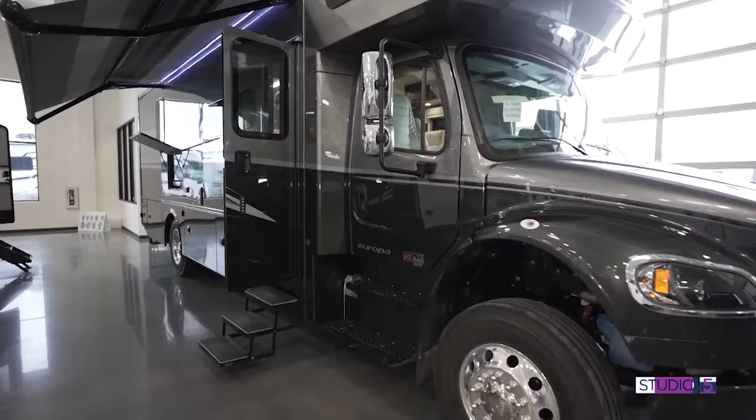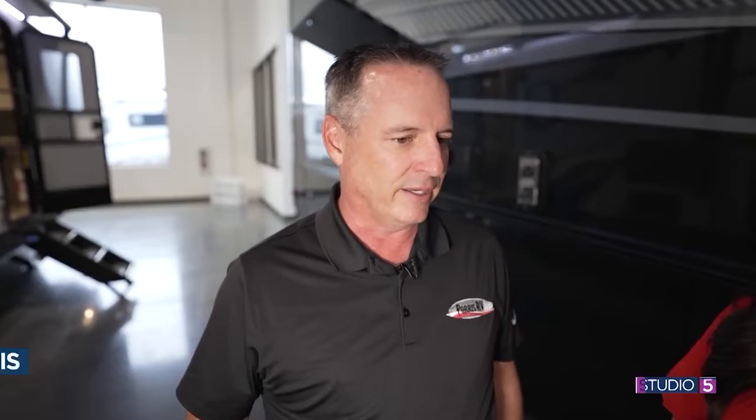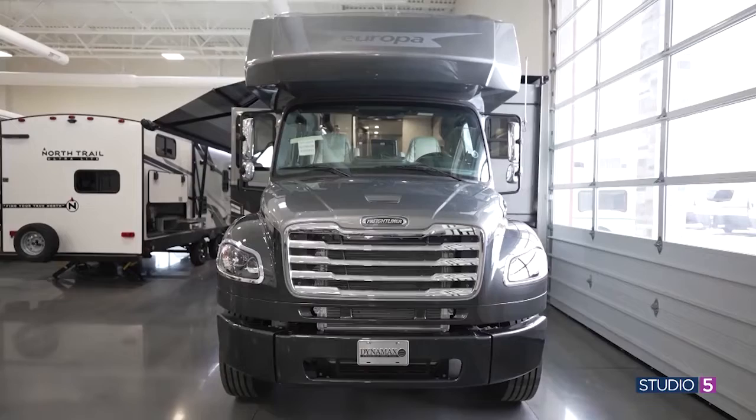This is a perfect RV to take your family out on that spring vacation. Maybe you want to tow a boat, a big trailer with razors, a stacker with a car, or even a horse trailer. This particular model is a 2024 Dynamax Europa 31SS — a super special motor home. It's on a Freightliner M2 106 chassis, it's got 22.5-inch wheels and tires, and the big thing is it tows 12,000 pounds.